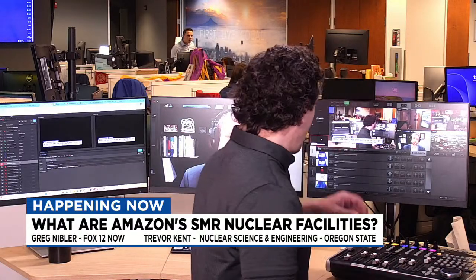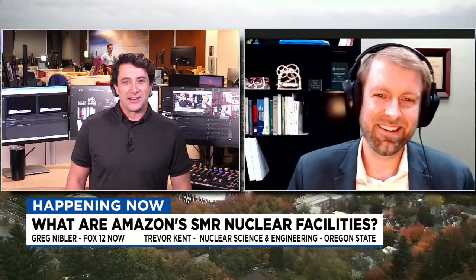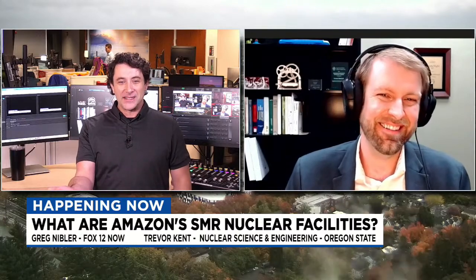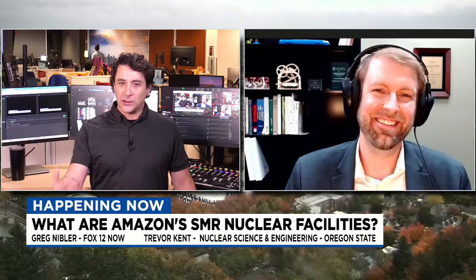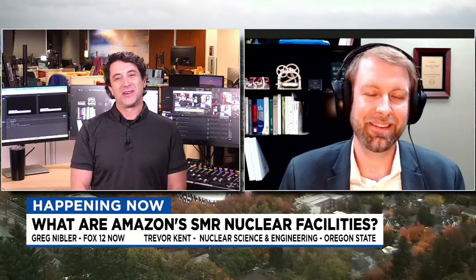To help us understand all of this, we're joined by Trevor Kent from the Nuclear Science and Engineering Department at Oregon State. Trevor, thanks for being here. I've just said a bunch of acronyms and used the word 'nuclear' a lot — there's a lot I don't know, and that's why I'm happy to have you here with us.